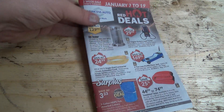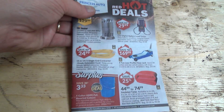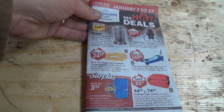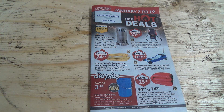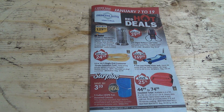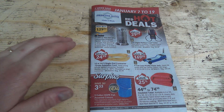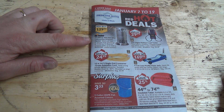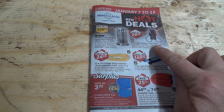Well good day shoppers, Princess Auto shoppers. Welcome to your January 7th to the 19th of 2020 Princess Auto flyer — a two week sale. So what do we got here today? Doesn't seem like it's too thick. After Christmas it's like, oh no, we don't want to sell too much. Anyway, so we got a nice convection heater and a battery tester.